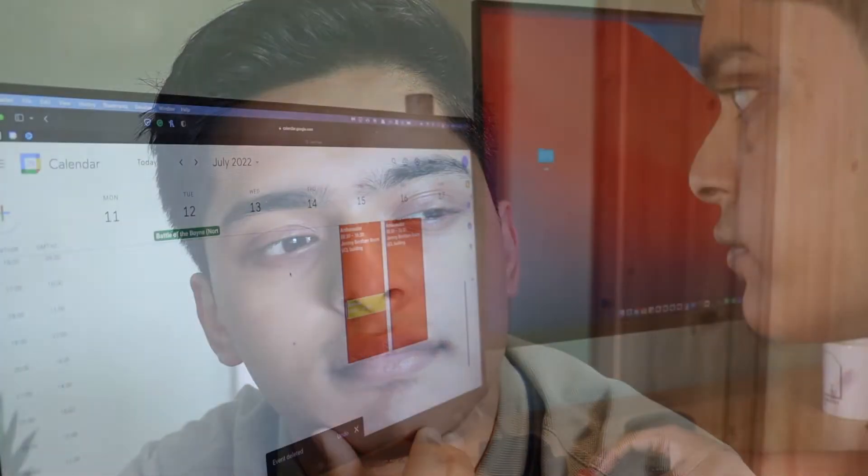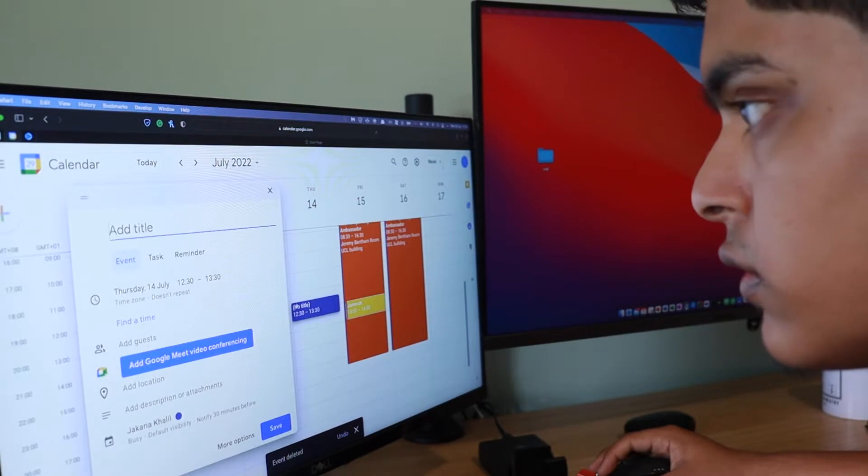Let's start off with why picking the right date is so important, beginning with picking a date that's way too early — for example, booking your UCAT exam during July.